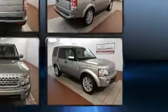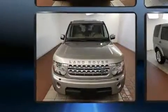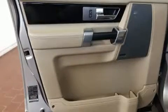Top features include front fog lights, a tachometer, a trip computer, an outside temperature display, power moonroof, heated door mirrors, and remote keyless entry.